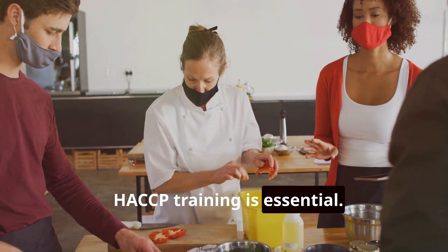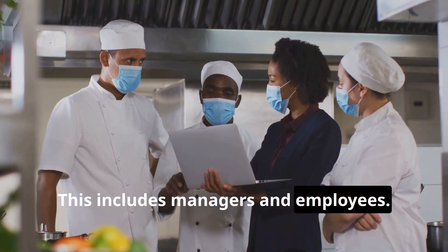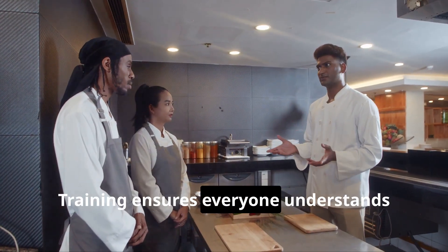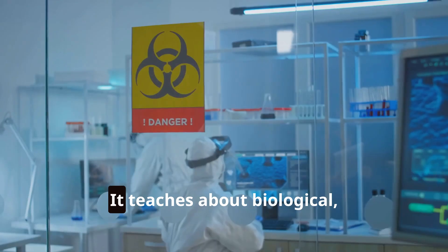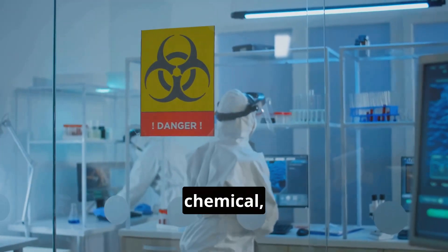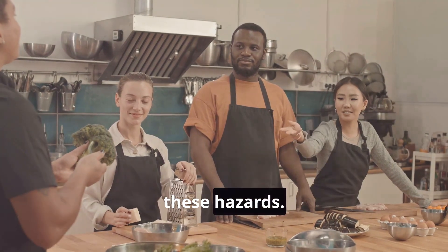HACCP training is essential. Everyone involved with food handling needs it, including managers and employees. Training ensures everyone understands their role. It covers food safety principles and teaches about biological, chemical, and physical hazards. Employees learn to identify and control these hazards.